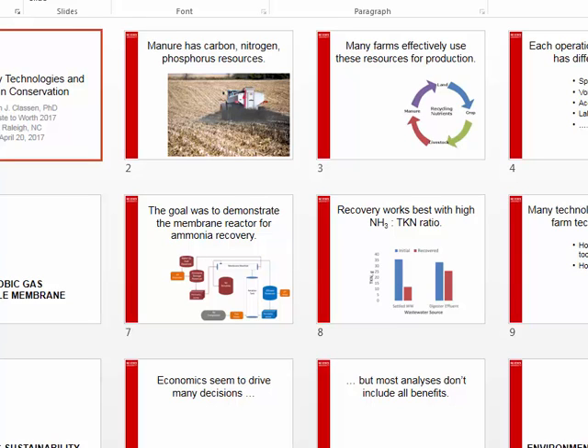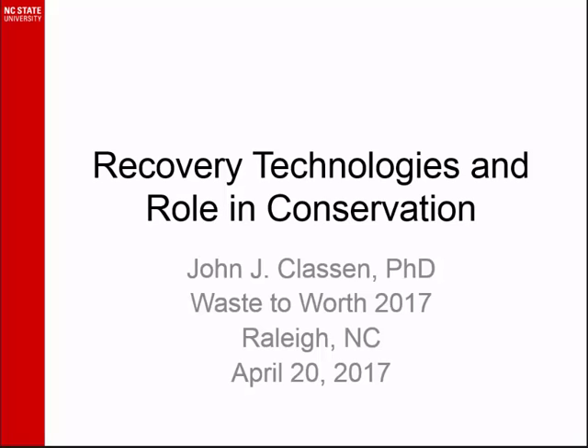Our next speaker is Dr. John Klassen from North Carolina State. Thank you. I'm glad to be here this afternoon. I want to talk to you about a membrane project that we worked on.